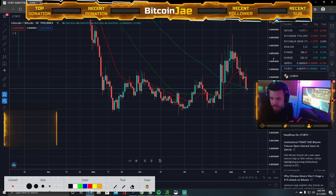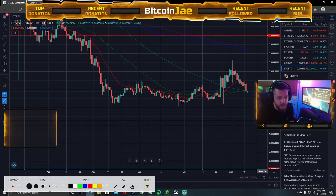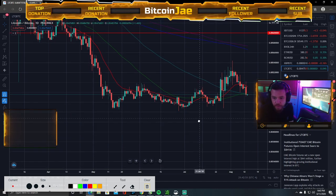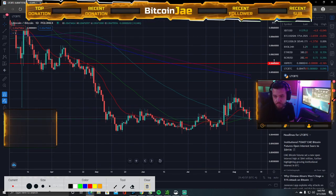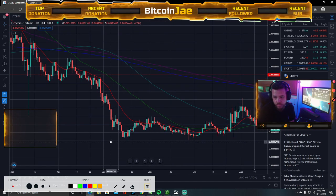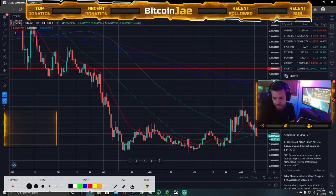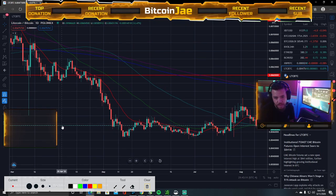I know a lot of people have been asking me about Chainlink and Tezos. If there's anything else you guys want me to go over, let me know. I'm not very excited about Litecoin — it's just not really much to do here right now.